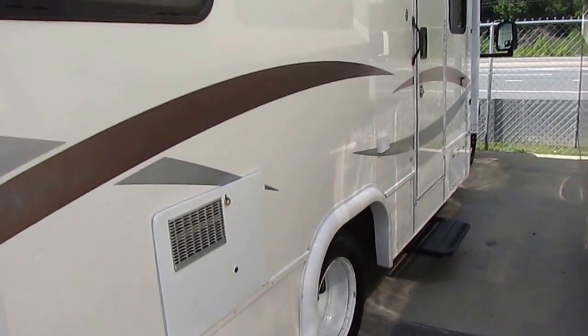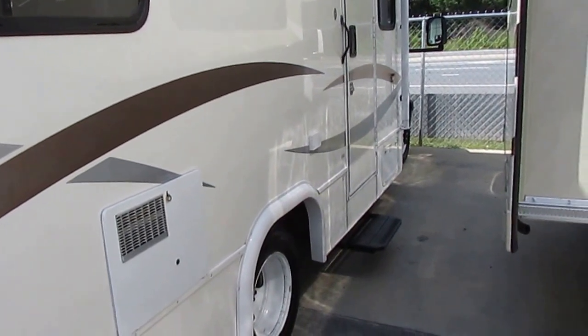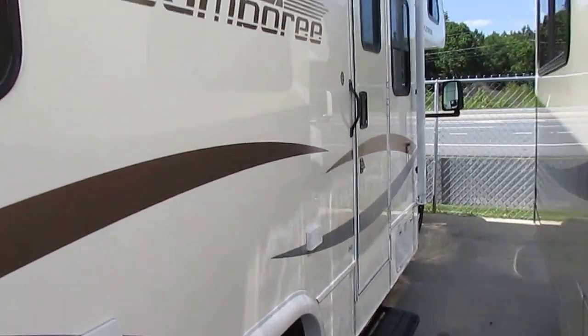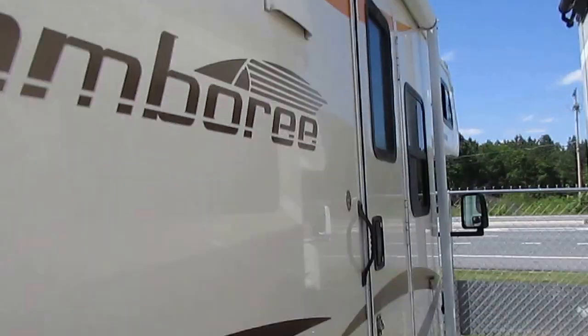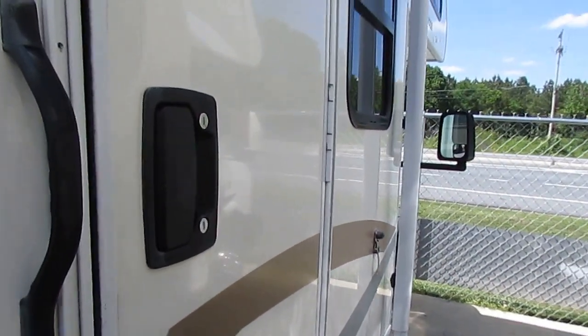It's only a couple of feet longer than your average full-size pickup truck. If you can drive a full-size truck, you can drive this without any problem. The awning looks great — almost a full-side awning. Let's take a look inside the 24D.